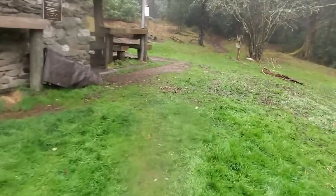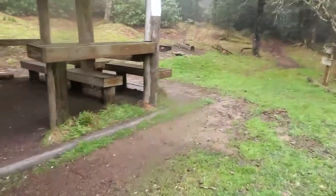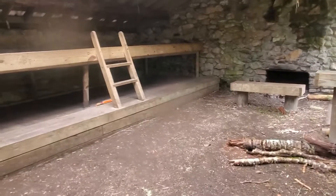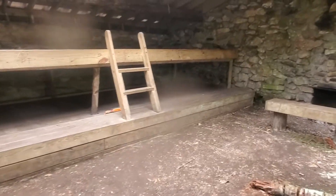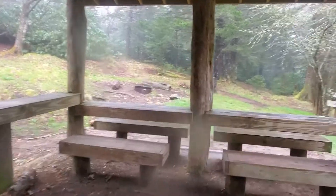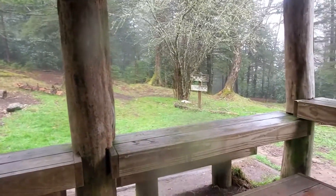Hiking north on Balsam Mountain Trail, the shelter is to your right and there is a shelter sign at the trail. This is the entrance of the shelter. It is a double-decker like all of the other shelters in the Smoky Mountains, with the fireplace, and beyond these benches is a fire pit, the water trail, and the bathroom trail.